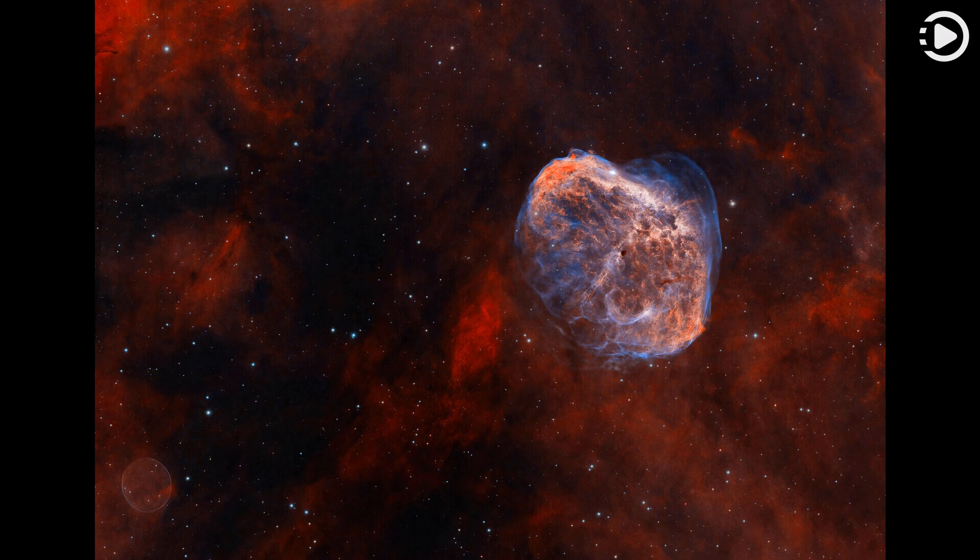Also known as NGC 6888, the Crescent was shaped as its bright, central massive Wolf-Rayet star, WR136, shed its outer envelope in a strong stellar wind. Burning through fuel at a prodigious rate, WR136 is near the end of a short life that should finish in a spectacular supernova explosion.